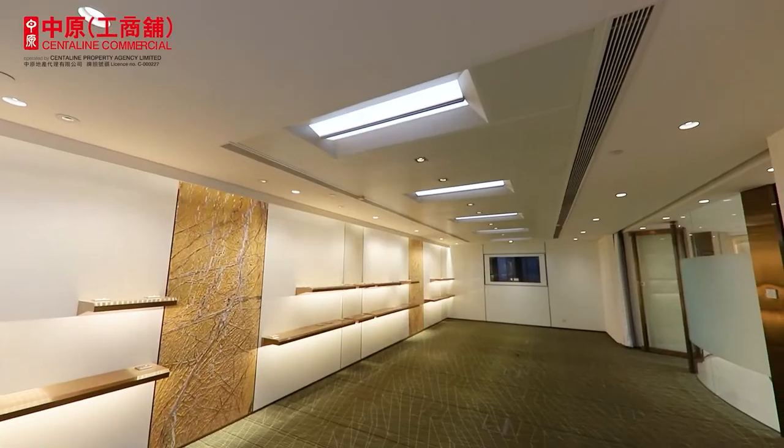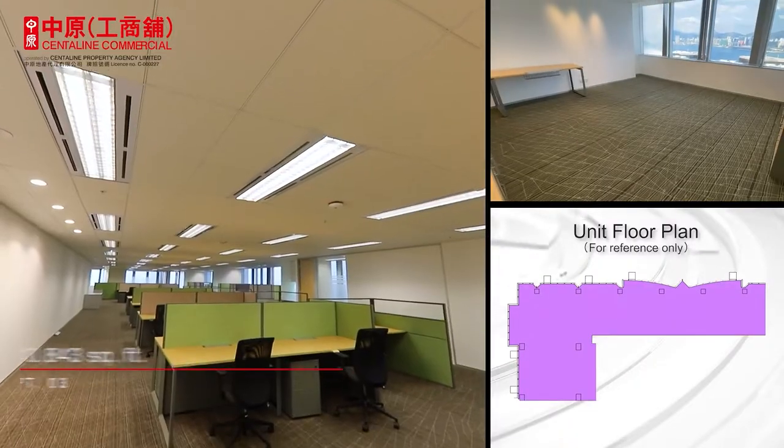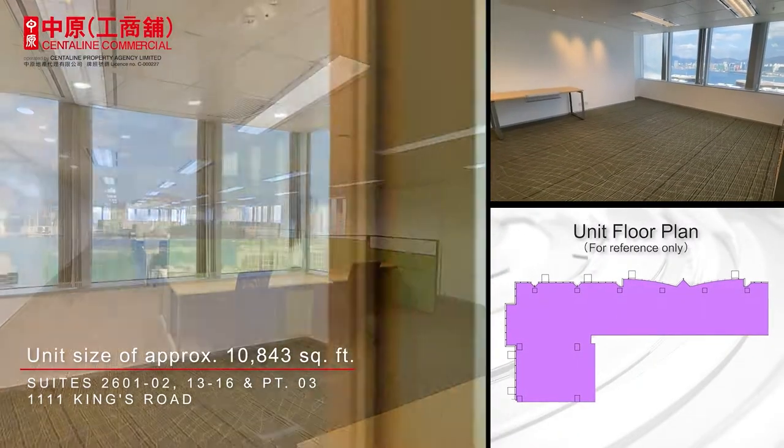The open plan unit on the 26th floor features different sections, a grand reception, multiple meeting rooms, and a stunning Victoria Harbour view, which can definitely meet the needs of different kinds of businesses.